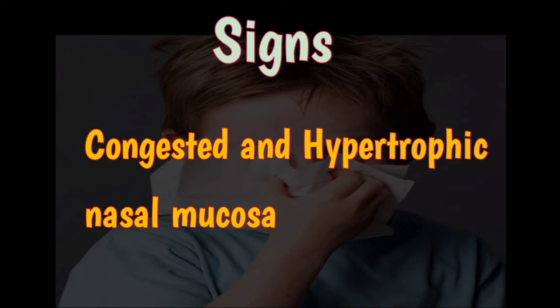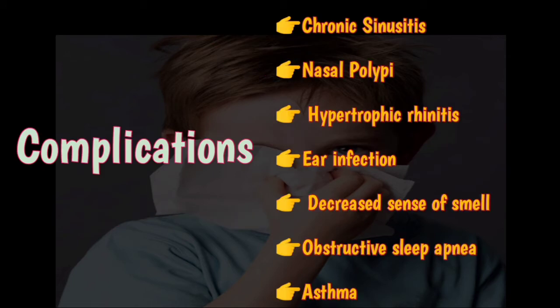It is the dependent side of the nose that is often blocked when lying on one side. There is also post-nasal drip. On examination, the nasal mucosa over the turbinates is congested and hypertrophic, while in some patients it may be normal.